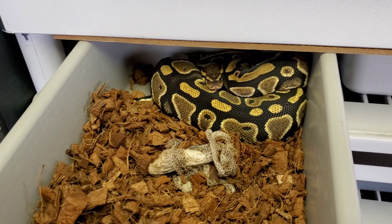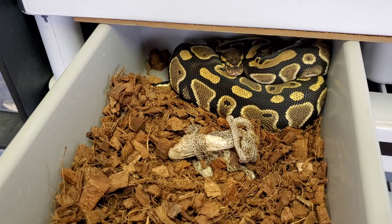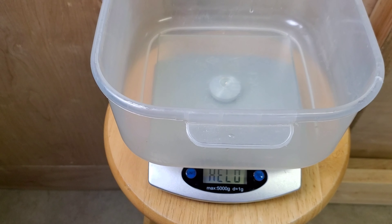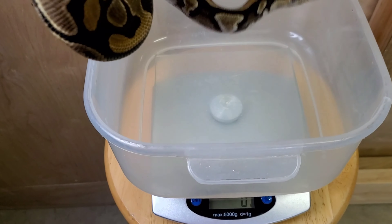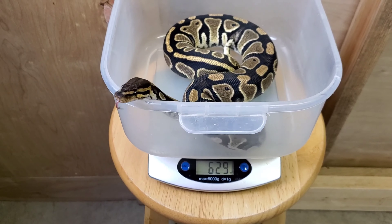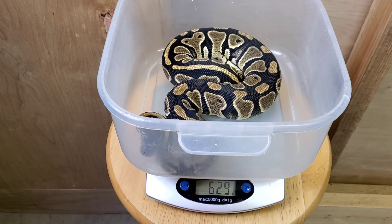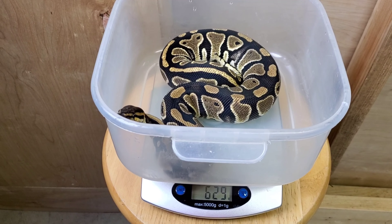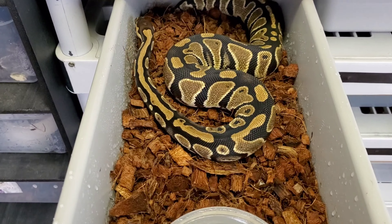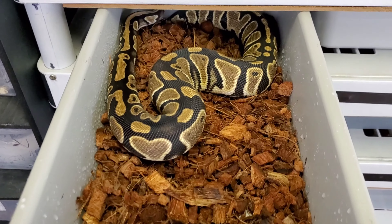Here we go with DD - fresh shed, looking clean! I'll get a weight on her and then we're gonna get her a new tub. 629 grams - this girl is getting size on her, we'll just say 629 to be safe.